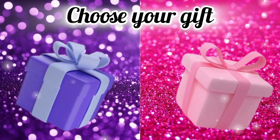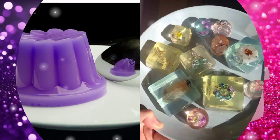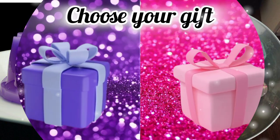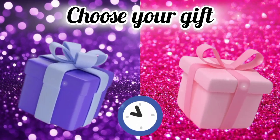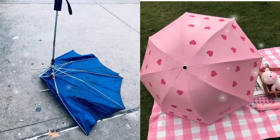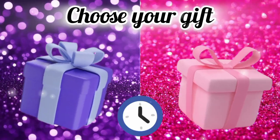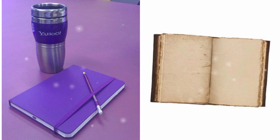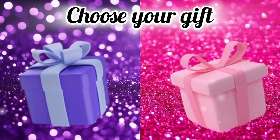Choose your gift box and see your jelly. Choose your gift box and see your umbrella. Choose your gift box and see your diary. Now choose your gift box and see your camera.